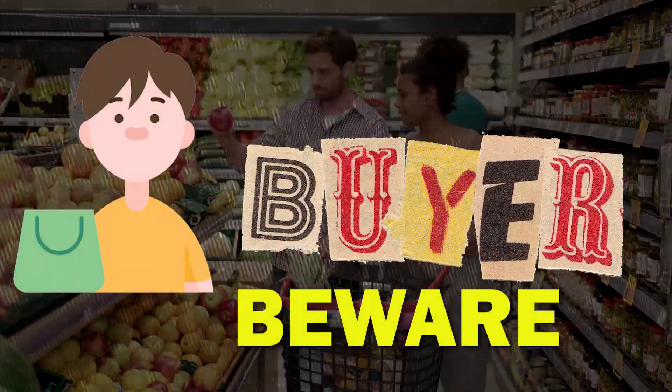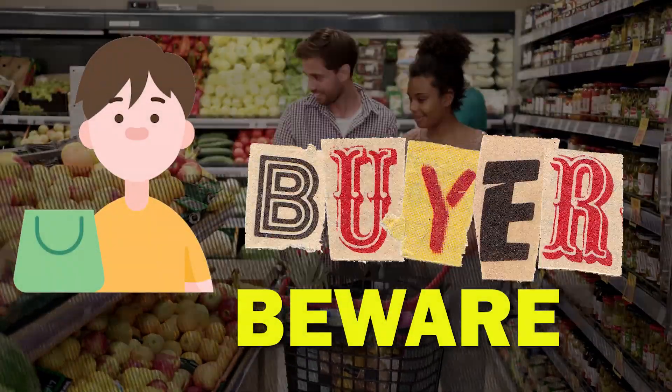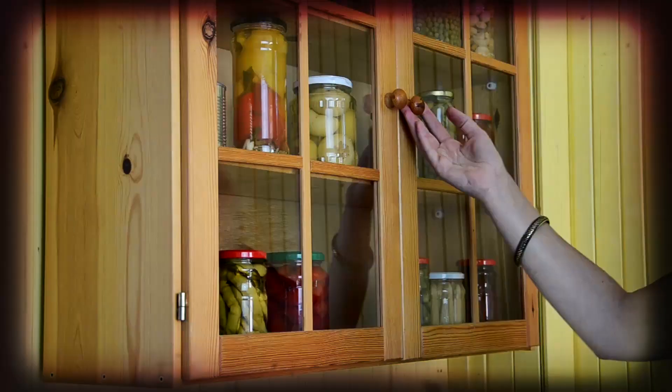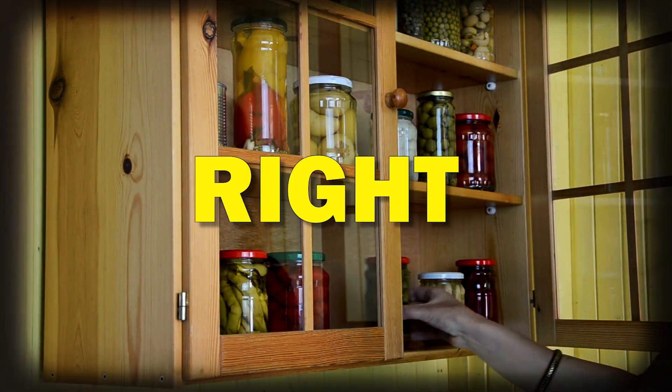Buyer beware! That grocery item you have in your cart may not be what you think it is. In fact, it might even be the death of you. In this video, we'll be listing down all the grocery food frauds that you may encounter on a grocery trip, and some of them you may even have in your cupboard right now.